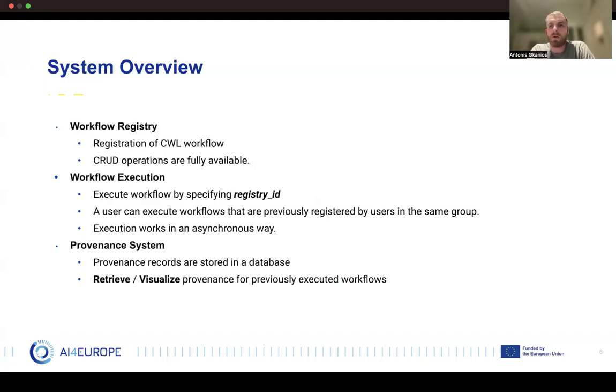So let's see our system overview. We have three major components. The first is the Workflow Registry — the place where CWL workflows are registered. To register a workflow you must specify a name and a version, provide the CWL file (possibly with templating), and optionally define an input file in YAML format. After that, full CRUD operations — create, read, update, and delete — are available.